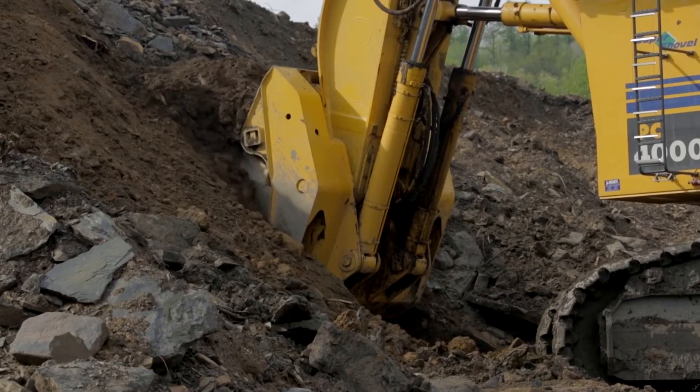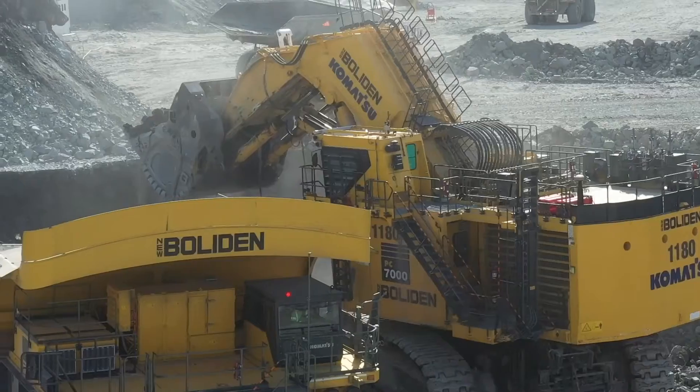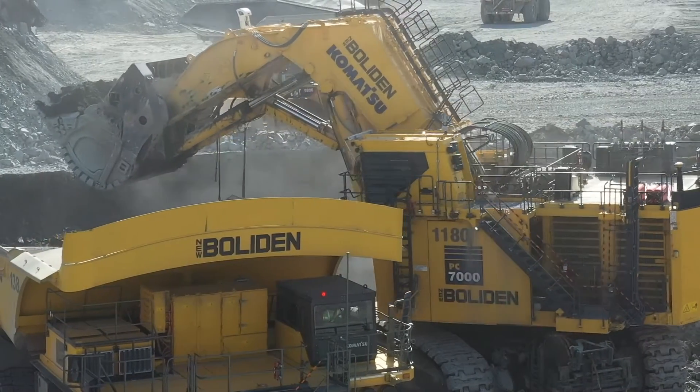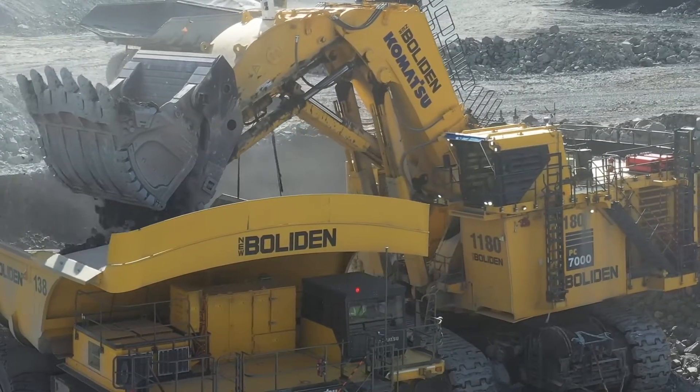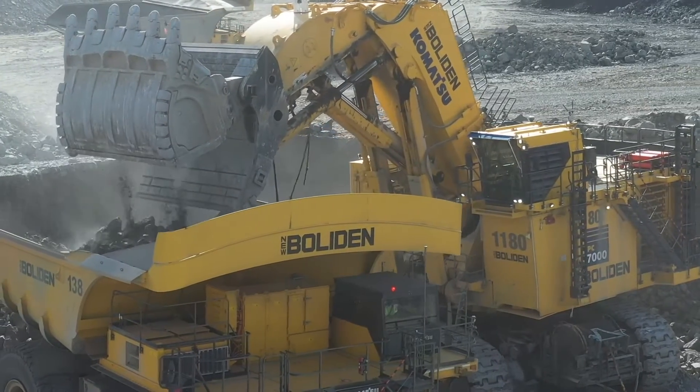These are very durable, reliable machines. A shovel is the number one piece of equipment on a mine site, so when the shovel is down, it affects the operation. With the durability and reliability of these machines, they help keep the mine at the maximum productivity rate.